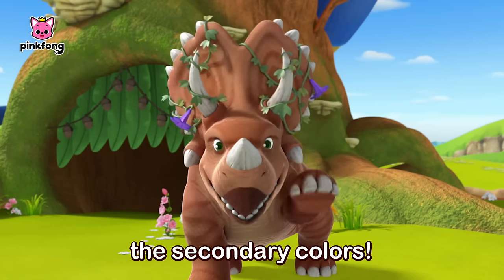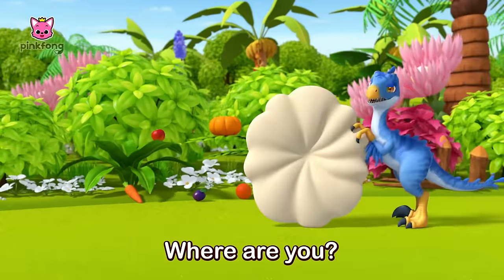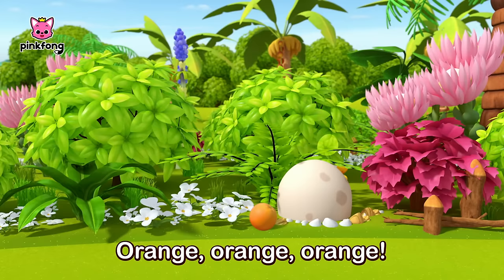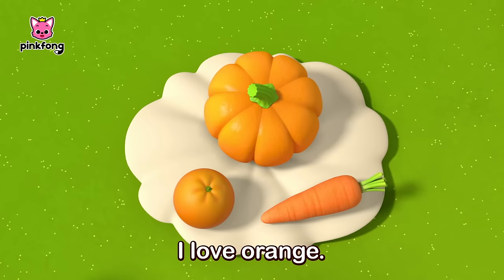Let's go find the secondary colors. Orange! Orange color, orange color, where are you? Orange carrot. Orange pumpkin. Here they are, here they are. I love orange.